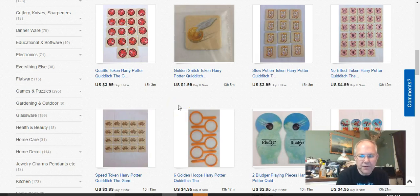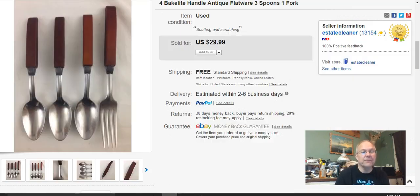Hey, welcome to my video for what sold this week on eBay for the second week of May 2017. Thanks for stopping in. It's going to be brief because I didn't have that many sales, so I'm just going to go ahead and get started.